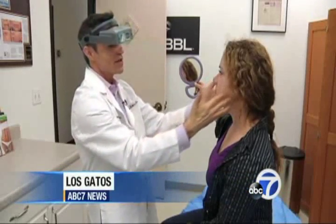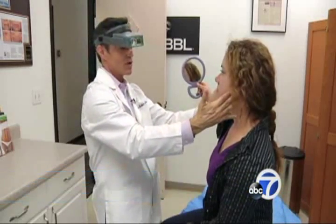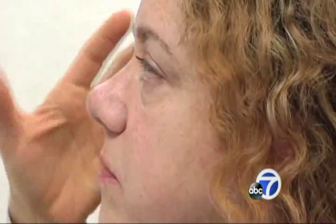Dr. Bitter developed the popular photofacial more than a decade ago, and current versions now employ bursts of broadband light known as BBL. Broadband light, as it interacts with and treats skin, will lessen redness and fade away pigmented age spots and sunspots.